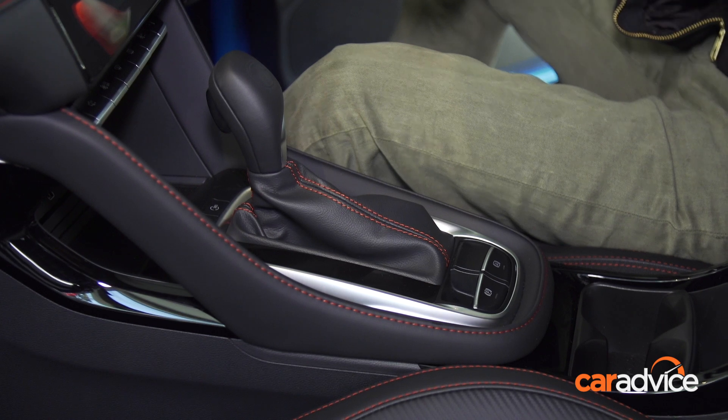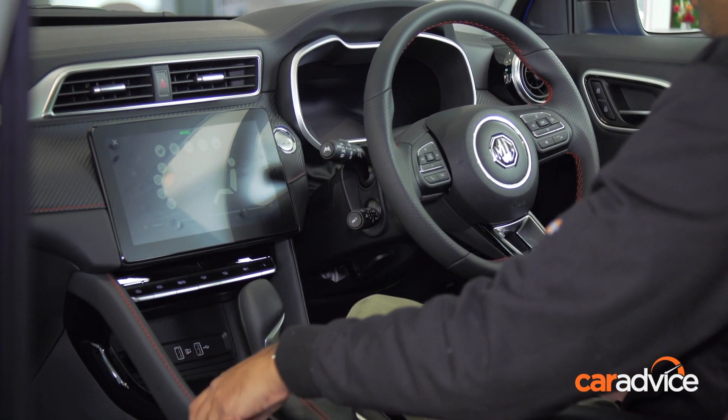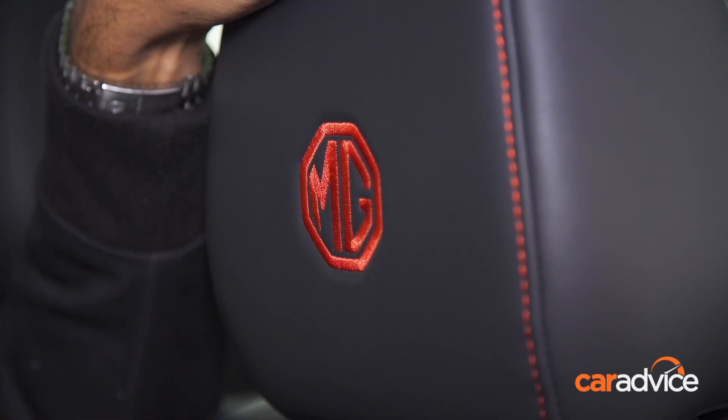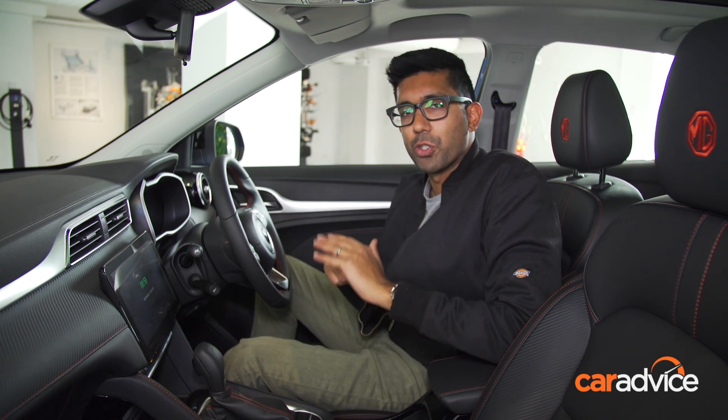Looking around the cabin, they've improved the fit and finish on this car. They've added much more soft-touch materials down on the lower dash and also on the door card as well. There's also red stitching and embossing on the seats. Overall, it's definitely a very nice place to be and doesn't feel like a budget option at all.